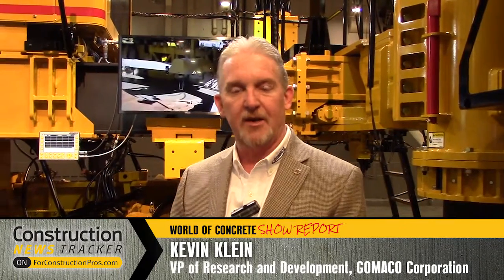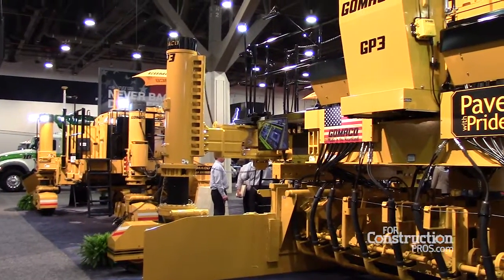Good morning, my name is Kevin Kline. I'm Vice President of Research and Development for Gomenko Corporation in Idagrove, Iowa, and we're here at the World of Concrete booth for 2017 in Las Vegas, showing some of the features on some of our machines that we have on display here today.